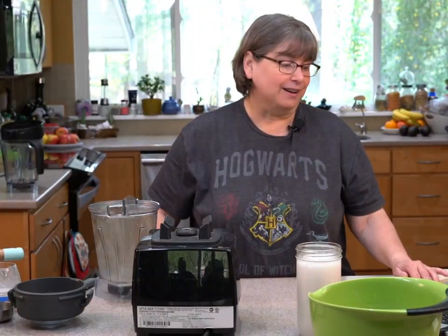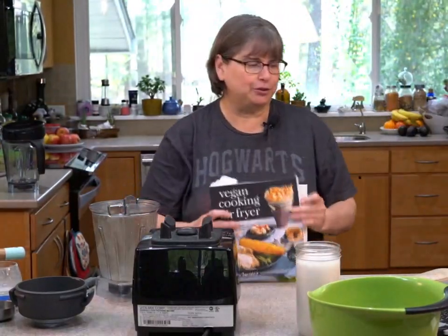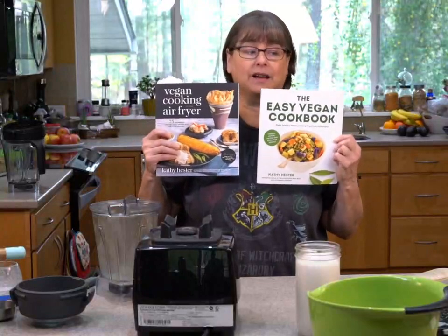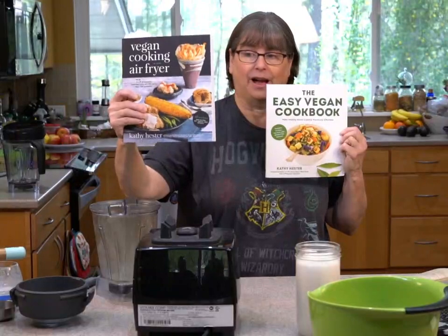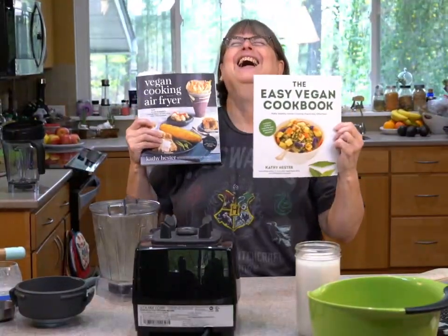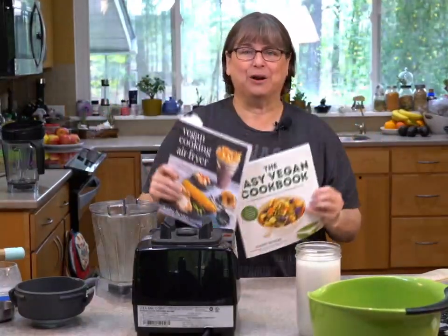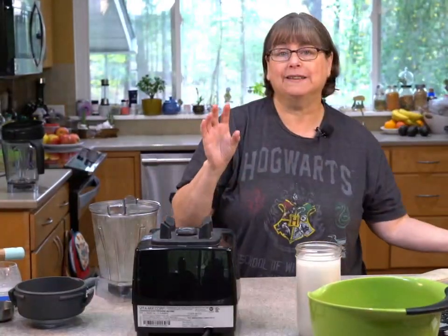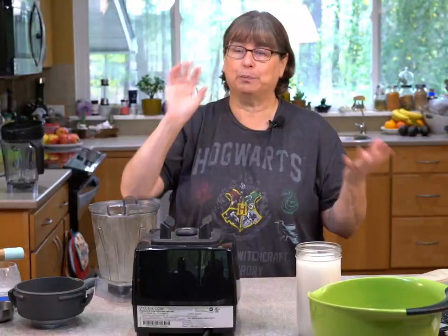I have two books on sale as Kindle right now on Amazon for 99 cents each: one is the 'Easy Vegan Cookbook' and the other is 'Vegan Cooking in Your Air Fryer.' You can look up my name Kathy Hester on Amazon — it's only the Kindle versions but please go ahead and get them while you can, it's super cheap.